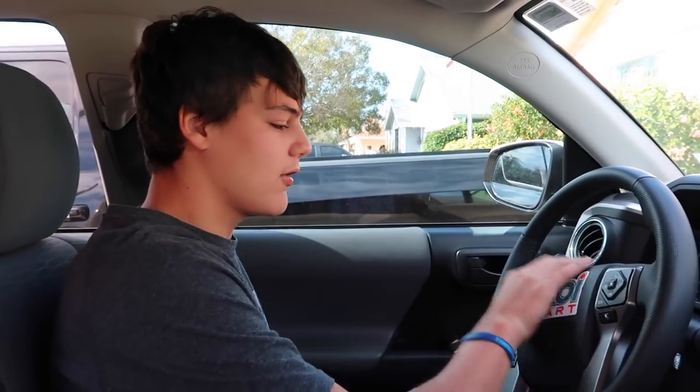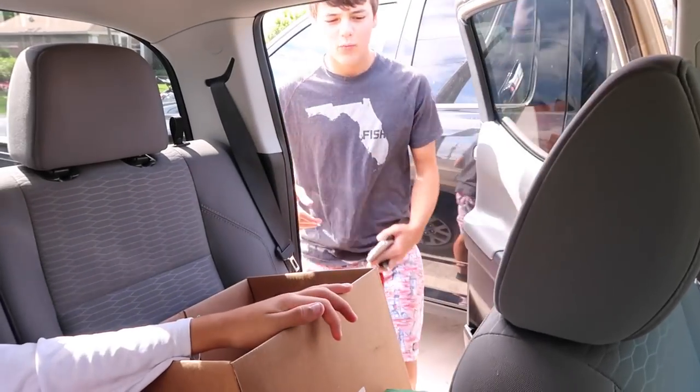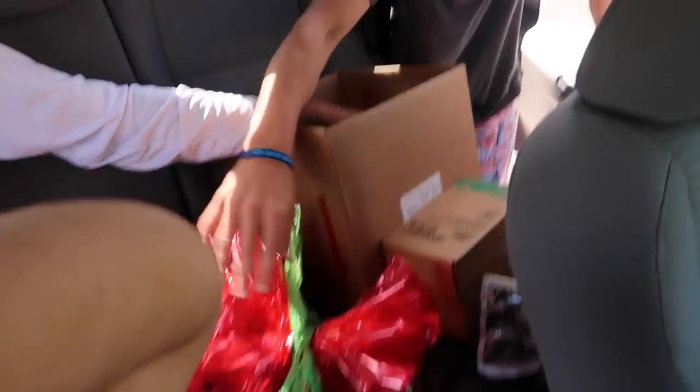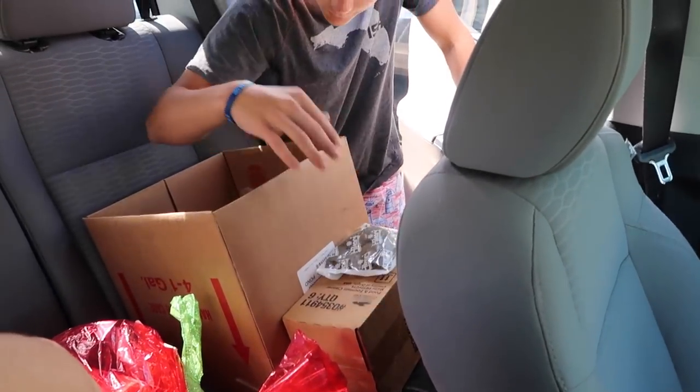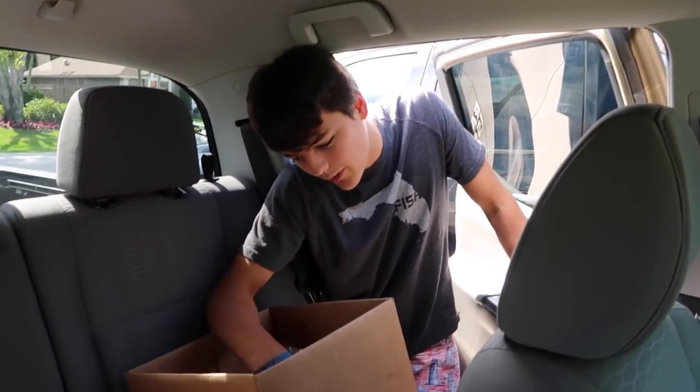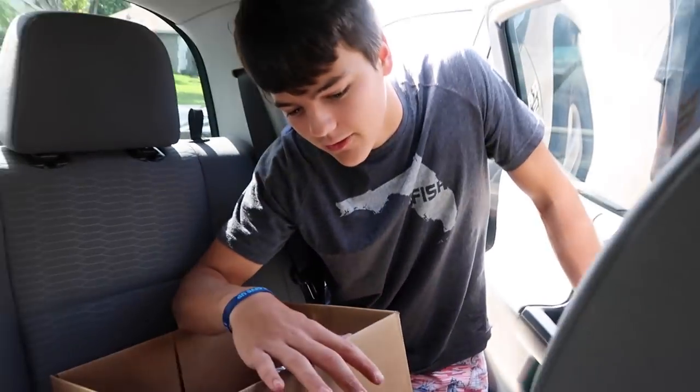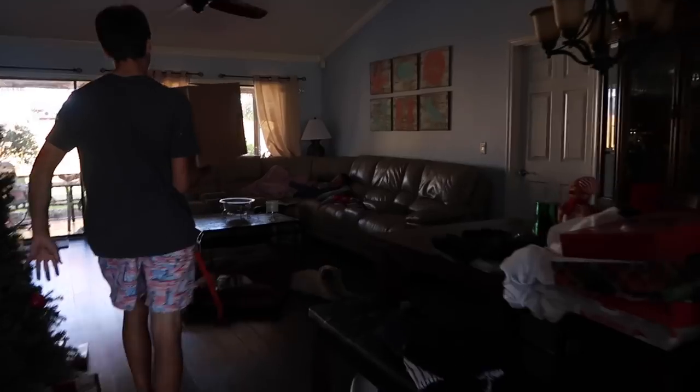We're back home from Koi Smart. We got hooked up — we've got a bag of goodies right here. We got some tablets, sample food, and the koi. We're going to acclimate these fish and then put them into the mini pond. Let's get all this into the backyard and go through it all.